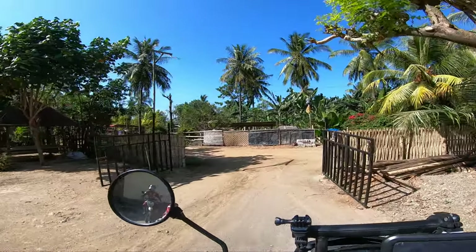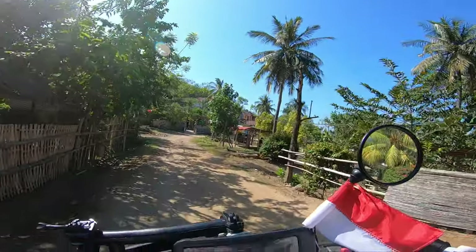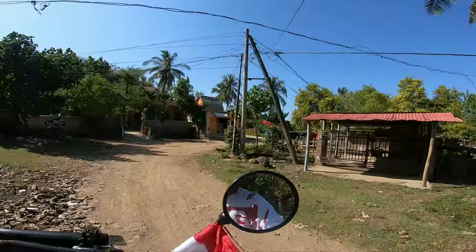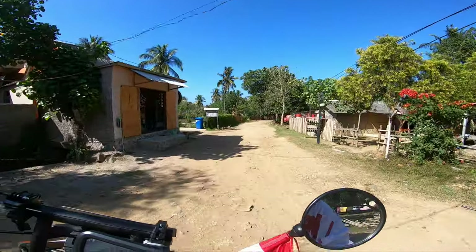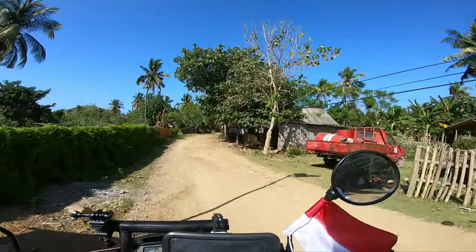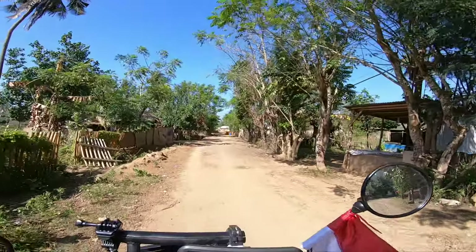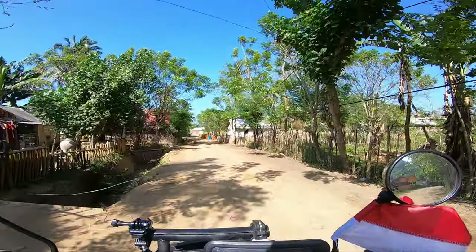We are going to Desert Point today. It's the furthest west of the Cape in Lombok. Maybe from there we get to see Bali and also Agung mountain. It might take us 3 hours to get there because we are going to go around this beautiful area. Hopefully there are some nice mountain roads. Really exciting.